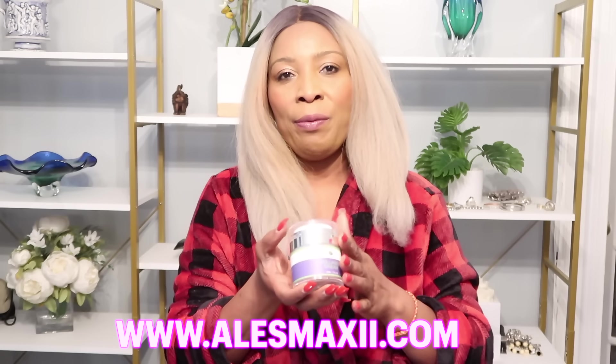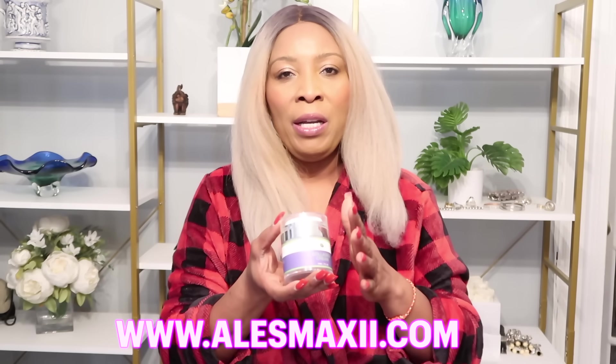The collagen cream also goes well with a serum, so you can choose to try the Chiji Beauty avocado or papaya serum.